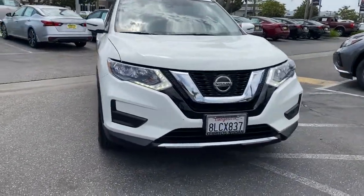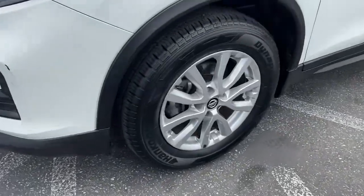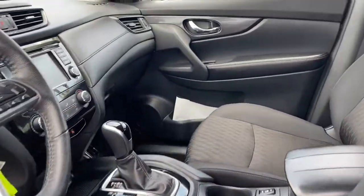Keyless entry, backup camera, satellite radio, lane-keeping assist, blind spot monitor, Bluetooth connection, steering wheel audio controls, stability control, rear spoiler, intermittent wipers.